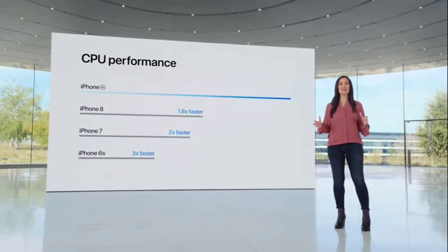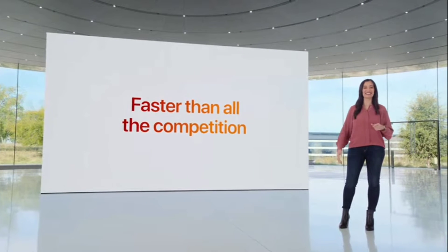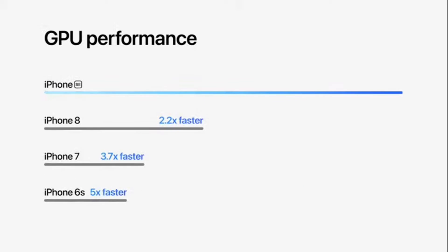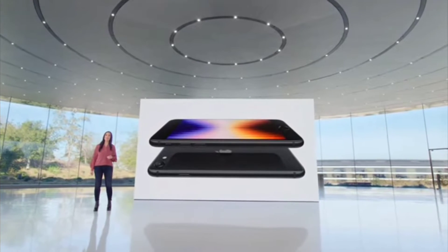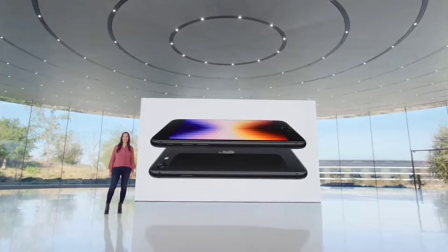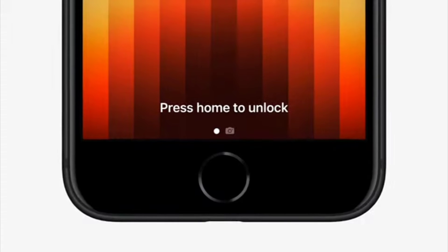This CPU is faster than all the competition at any price. The 4-core GPU is great for graphics-intensive use cases and delivers a monumental improvement for people upgrading. And with IP67 water and dust resistance, iPhone SE is designed to last.